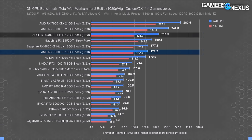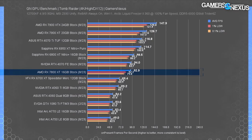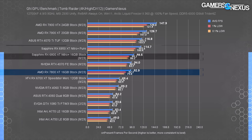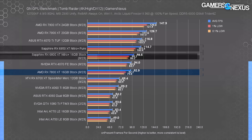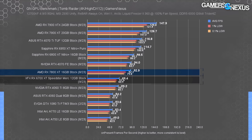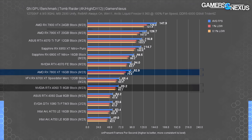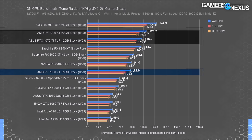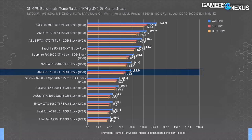In Tomb Raider at 4K, the 7800 XT held 93 fps average with highly consistent frame times. It's effectively tied with the 4070, and the 6800 XT leads by a few percentage points. The 6950 XT is a more notable 22% ahead, similar to the 4070 Ti. The 6700 XT achieves about 74% of the 7800 XT's performance; moving to a 4070 Ti or 7800 XT would gain between 26–36% more performance.